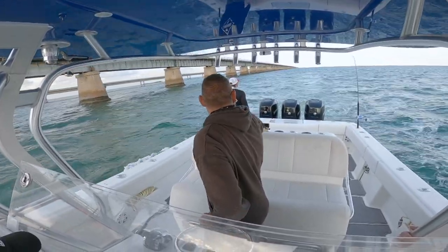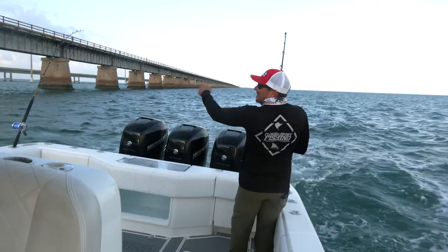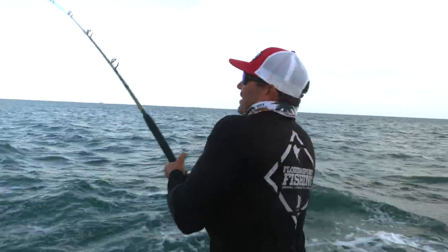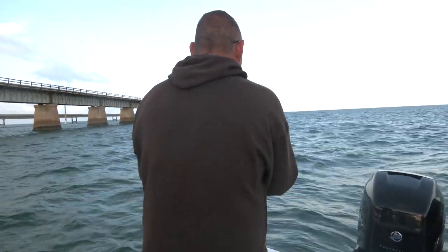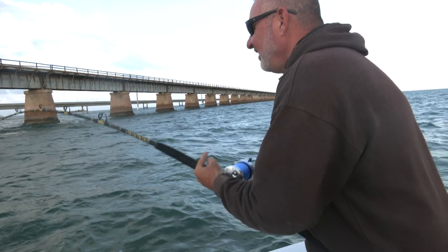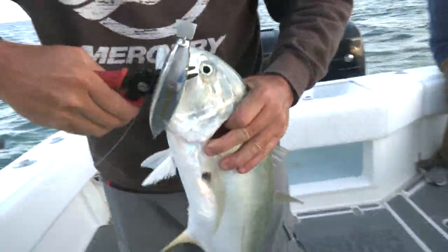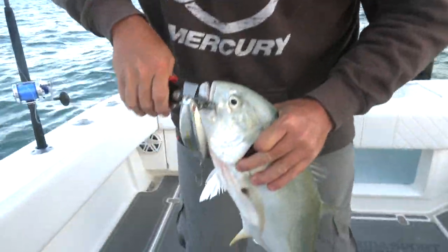There's one right there! He came up right there — we're on! Absolutely awesome, that worked out. Double bump! That one that came up was a big jack. These things are so aggressive, they're like piranhas. Put this guy in the boat. There we go, look at him — he just clobbered that lure, absolutely annihilated it.